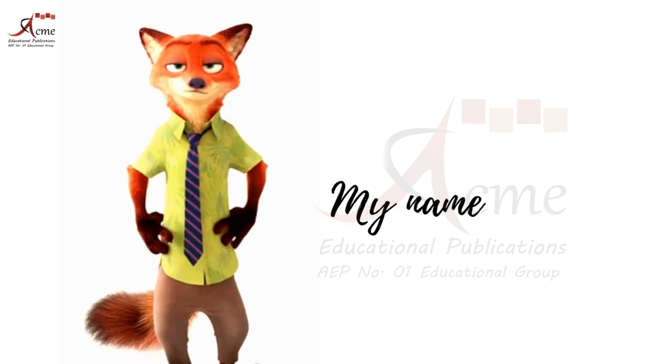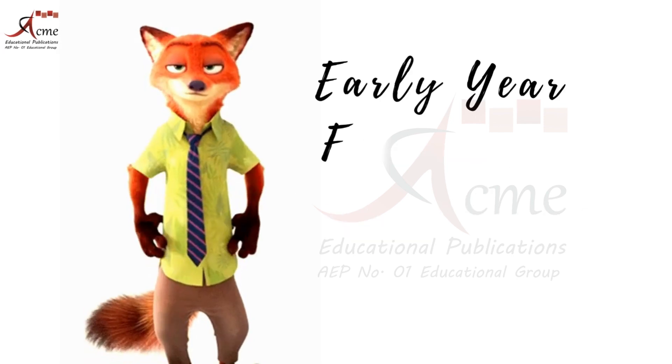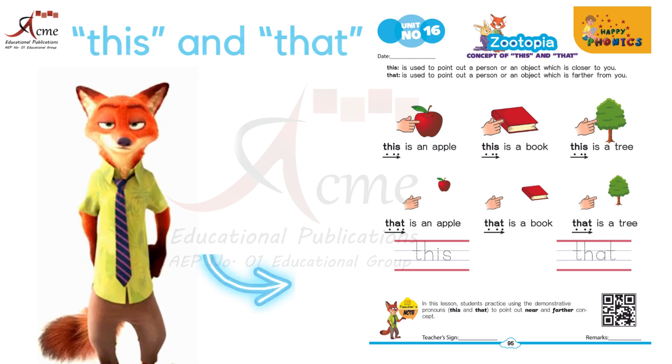Hello, young learners. My name is Zootopia. Welcome to Happy Phonics, Early Year Foundation Stage 1. Today we're going to discover two magical words: this and that.